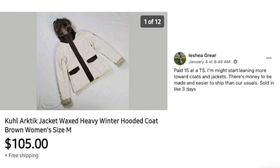Now we've got Aisha Greer. Paid $15 at a thrift store. She said she's going to start leaning more towards coats and jackets — there's money to be made and they're easier to ship than usual items. Sold in about three days. This is a KUHL brand Arctic jacket — $15 and sold for $105. Great sale.